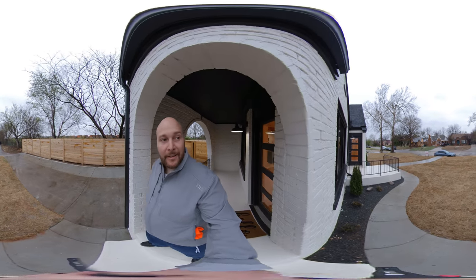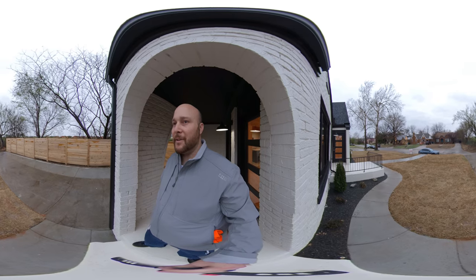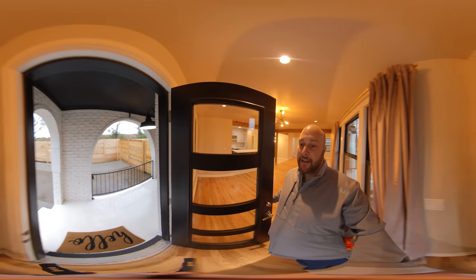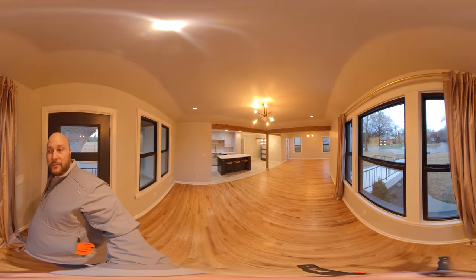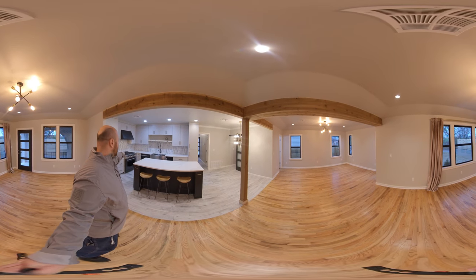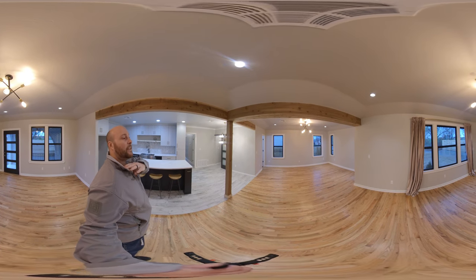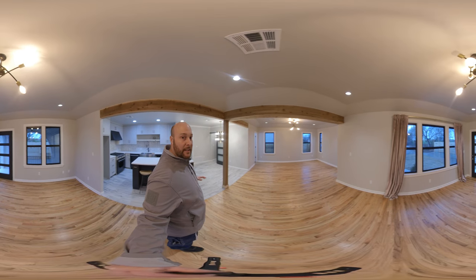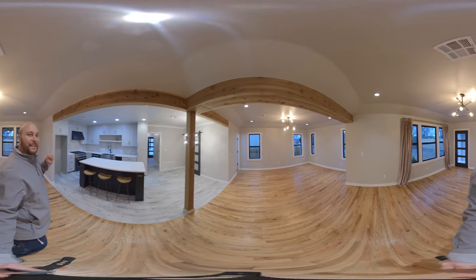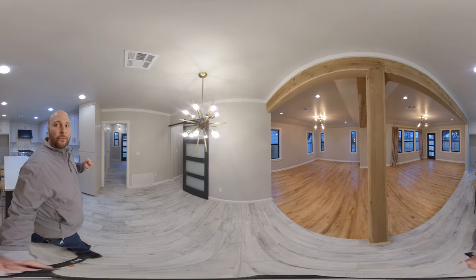We are here in Edgemere Park in the newest listing for this area. This is a complete remodel, and this is a 360 video so you guys can pan, zoom, and spin the camera around at whatever angle you'd like. Here you've got a six-burner gas stove. Everything is new — it has an open concept, as you can see, with a really big open floor plan. You can also move the mouse around to view the property on your own.